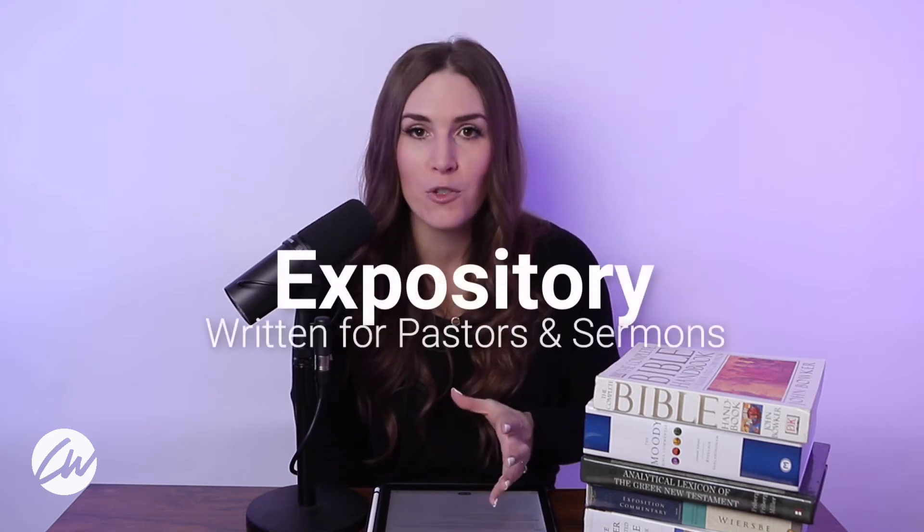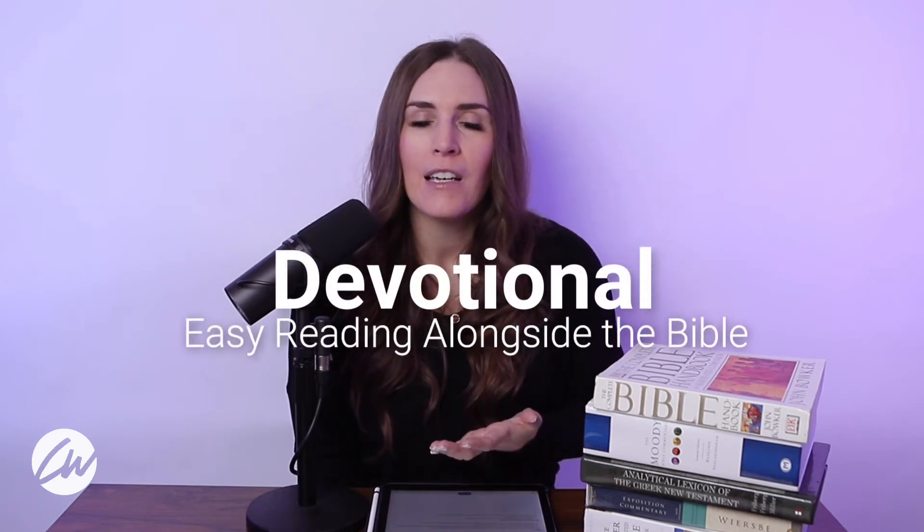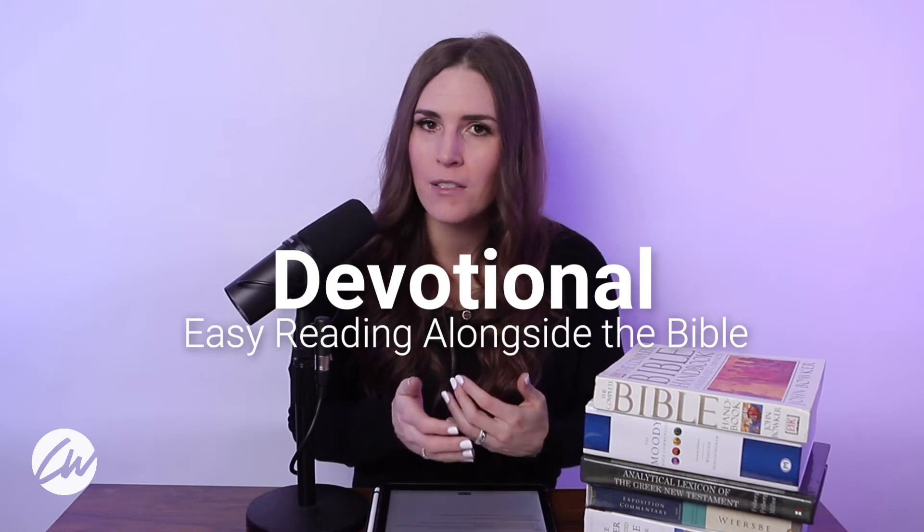There are actually four different types of commentaries. The first is an expository commentary — these are usually written by pastors for pastors. They work through a passage and sometimes give a suggested outline or even some suggested illustrations or metaphors that a pastor could use when writing or preparing for a sermon. The second type is an exegetical commentary. These dig deep into the text and provide great scholarly information and interpretation, usually written by theologians, professors, and renowned scholars. These are deep books, so if you're not sure you want to dive into that yet, that's totally okay. There are other commentaries that might be great for you, like a devotional commentary — these are meant to be easier to read, easier to digest, and allow you to take your Bible reading habit a little bit deeper.